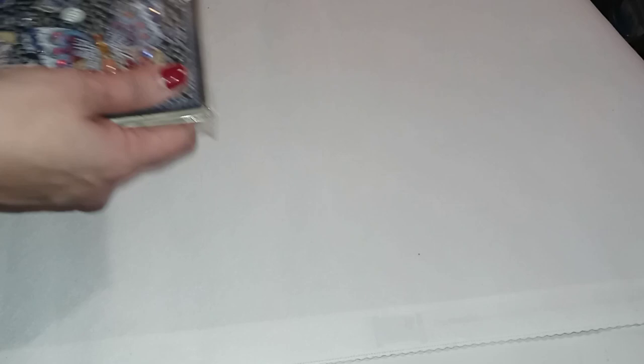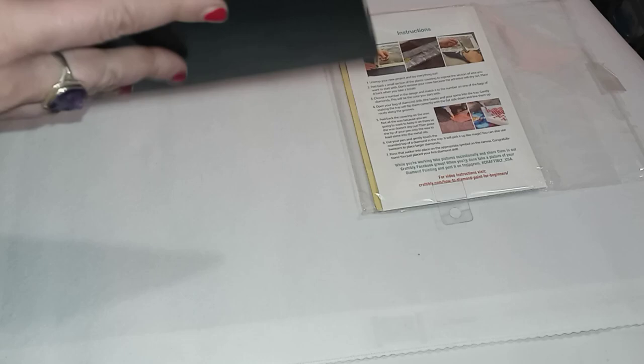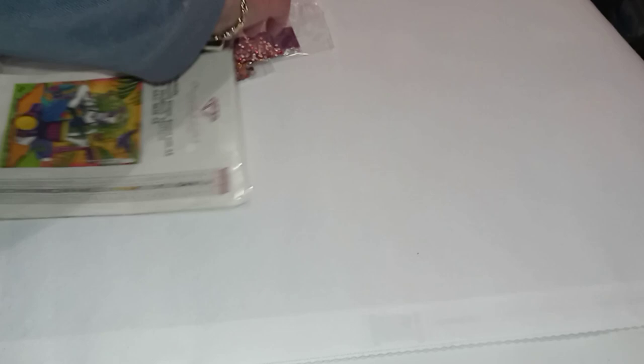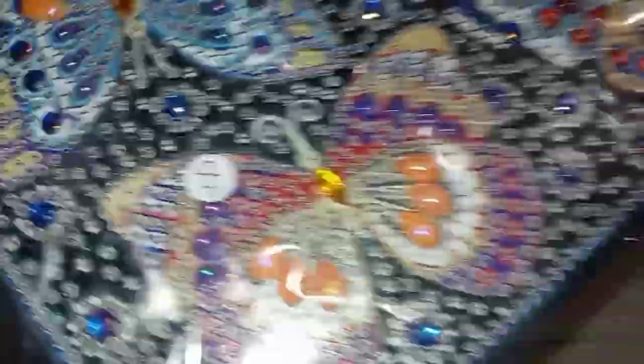Let me show you the notebook. These are their notebooks — they're very nice, this one is unlined. I only have one completed piece in here so far — a Hannah Lenz piece I completed — along with some sticker sheets. Look how pretty these special drills are on the cover. I put all the big special ones in and then set it aside, but it's a very nice notebook. I think there's about 50 pages. All the special drills are crystals.